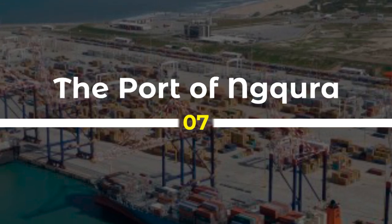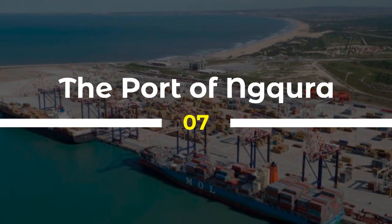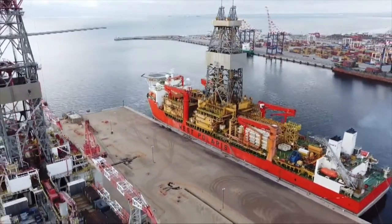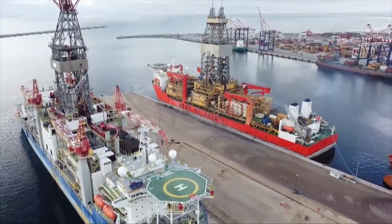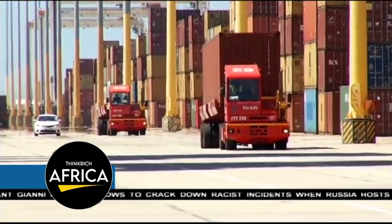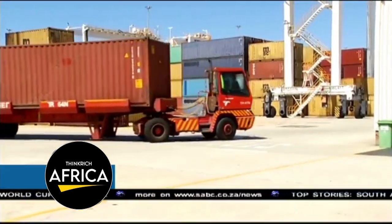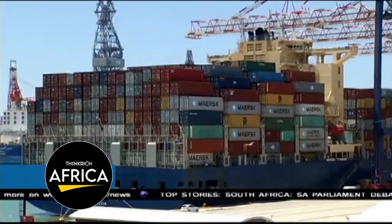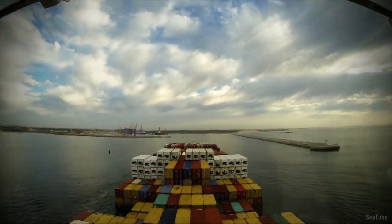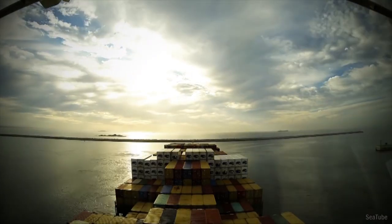7. The Port of Ngqura is a critical infrastructure project that has transformed the Port of Port Elizabeth, which is one of the busiest ports in South Africa. The project, completed in 2009, involved the construction of a new deep-water port which can accommodate larger vessels and handle more diverse cargo. The Port of Ngqura has significantly increased the port's capacity and has become a key gateway for trade and investment in the region, also creating employment opportunities and supporting the growth of small and medium-sized enterprises.